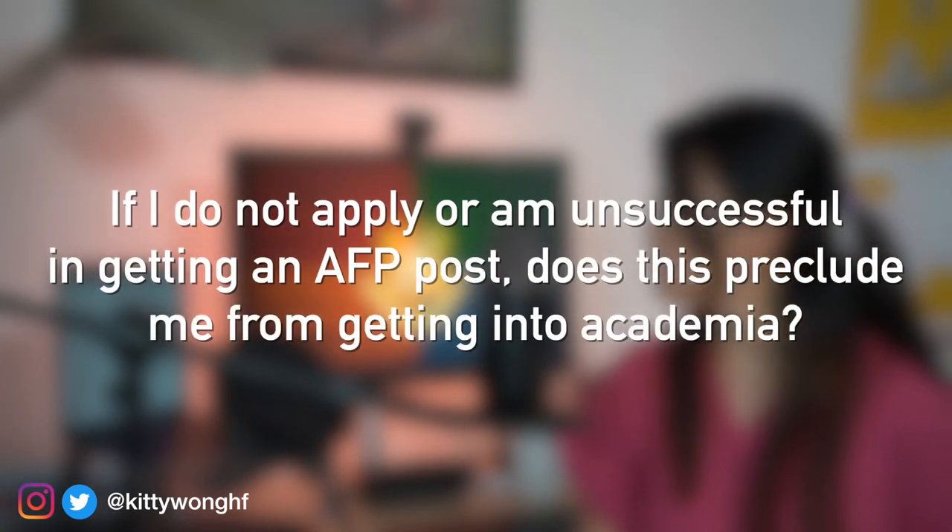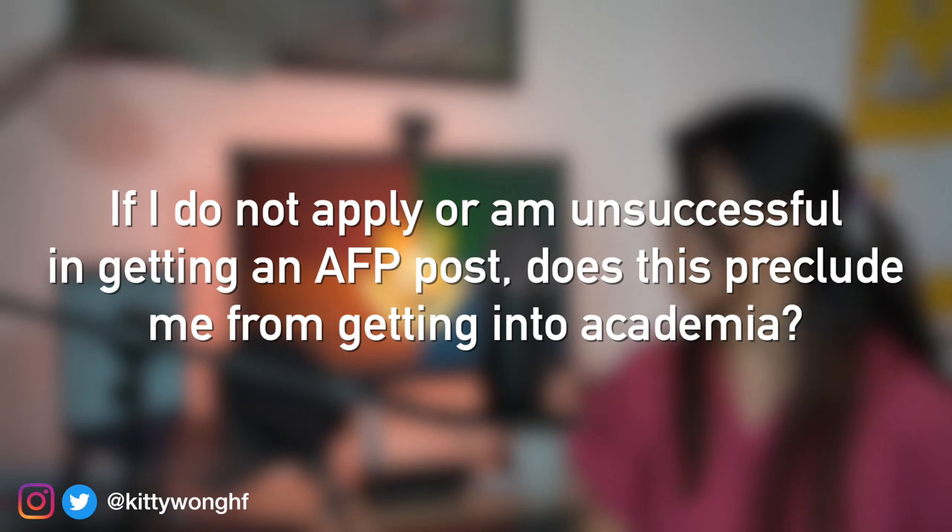And lastly, if I do not apply for or do not get an AFP post, will this preclude me from pursuing a career in clinical academia? The short answer is no. Yes, the AFP will look good on your CV, and if you get a lot out of it, it will help in your application to be an Academic Clinical Fellow. However, I know plenty of academic fellows who have not done an AFP, and if you are driven enough to do research or educational leadership projects in your own time alongside the normal foundation programme, or perhaps take an F3 year out to build your CV, I don't see a reason why you can't get an ACF post.